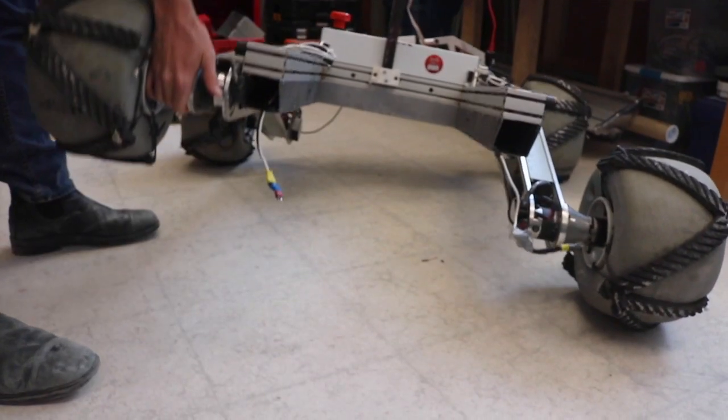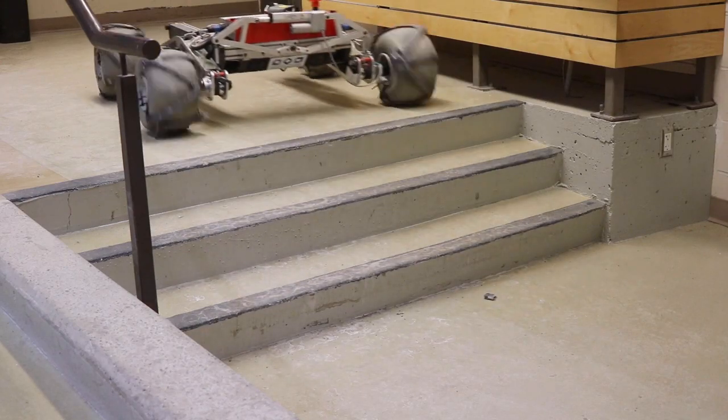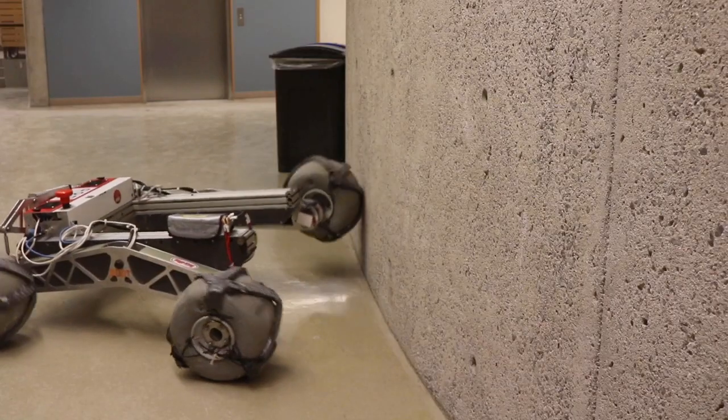The rover chassis is a differential rocker system which allows the rover to easily maneuver over rocks and rough terrain. The rocker angle of attack is kept low, which keeps the center of mass low to avoid tipping.